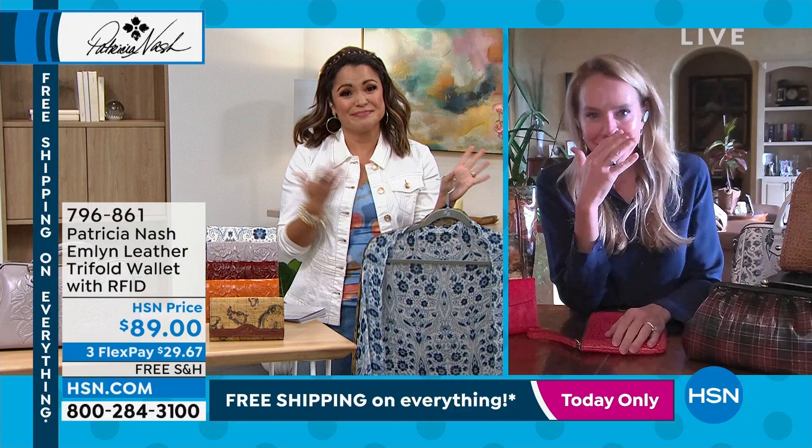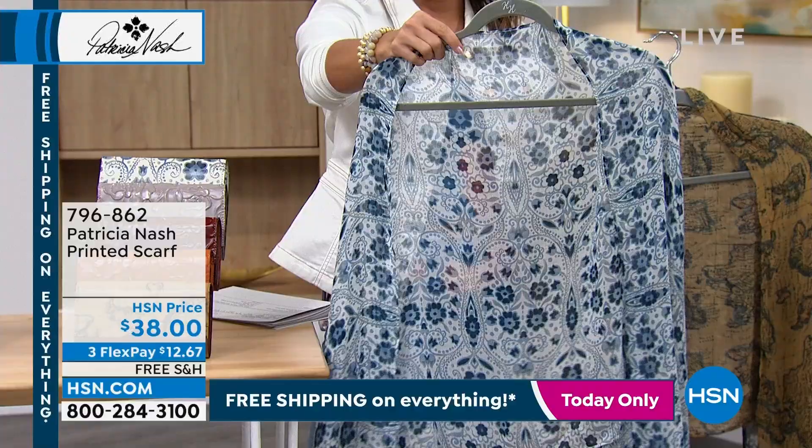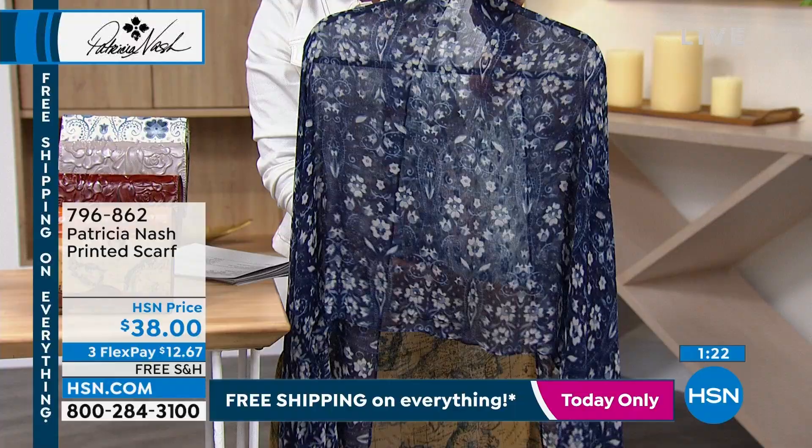Oh, look — I can't believe we have any of these, but it's a scarf! It's gorgeous. Can you imagine just draping that over your outfit or your bathing suit? So there's the White Italian Folklore — these are only $38. Here it is in the European Map. And then we also have it in the Blue Italian Folklore. They're 79 inches long and 27 wide — true printed, lightweight, sheer woven fabrication with three different options to choose from.